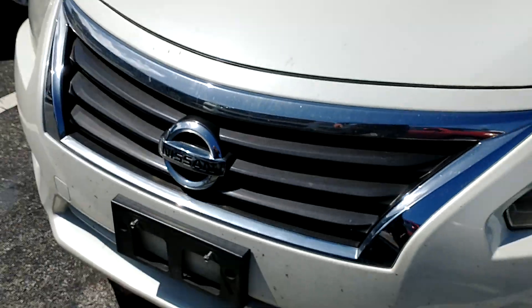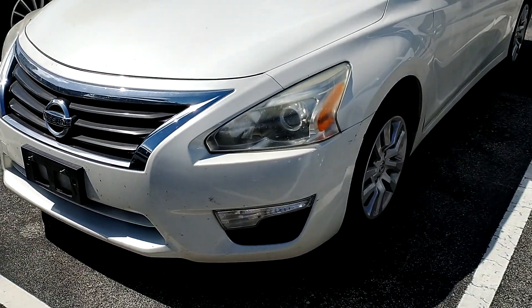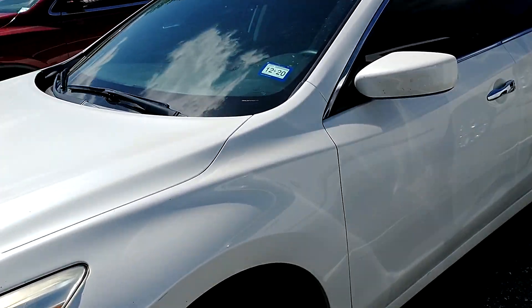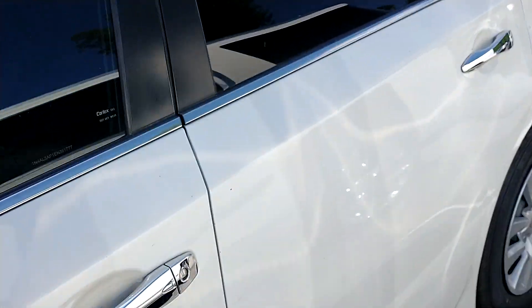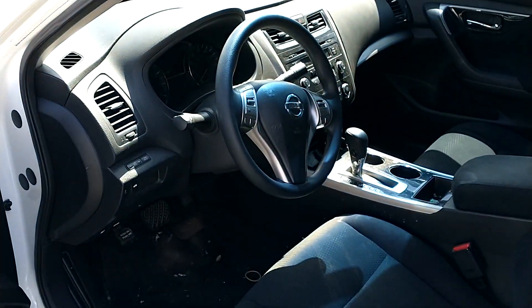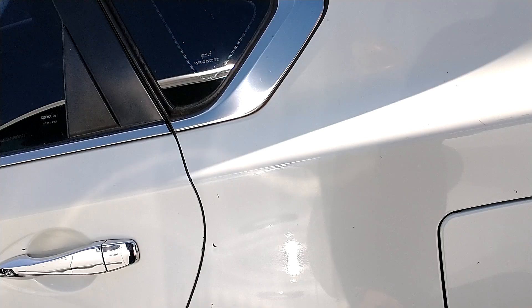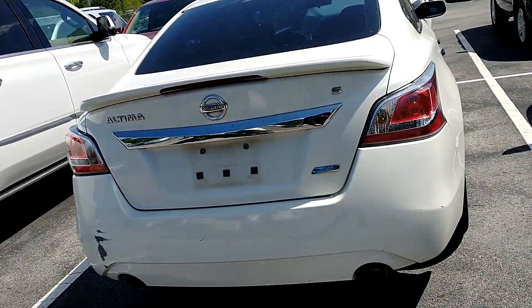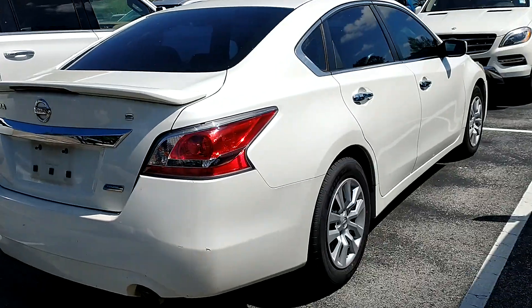Hey, this is Joe from Richie Autos standing here with this '14 Nissan Altima that you inquired about. It's an S trim level — got a shot of the inside for you. About 170,000 miles on it, it's got a couple little blemishes but the body's straight.